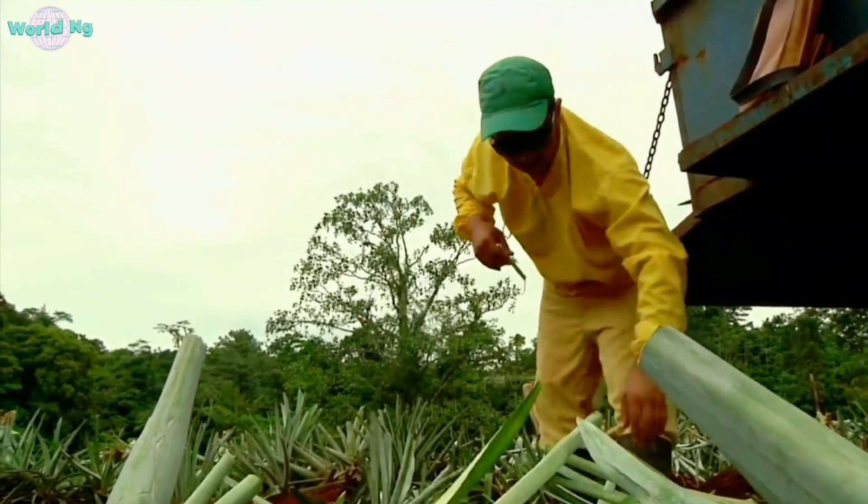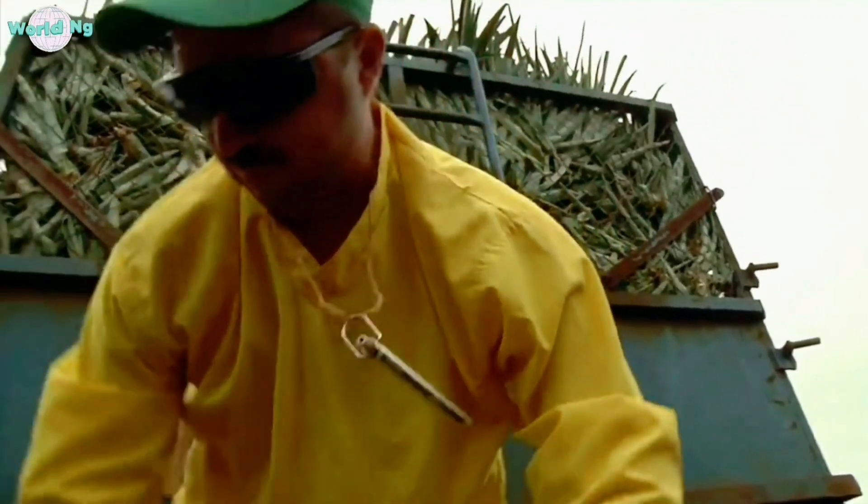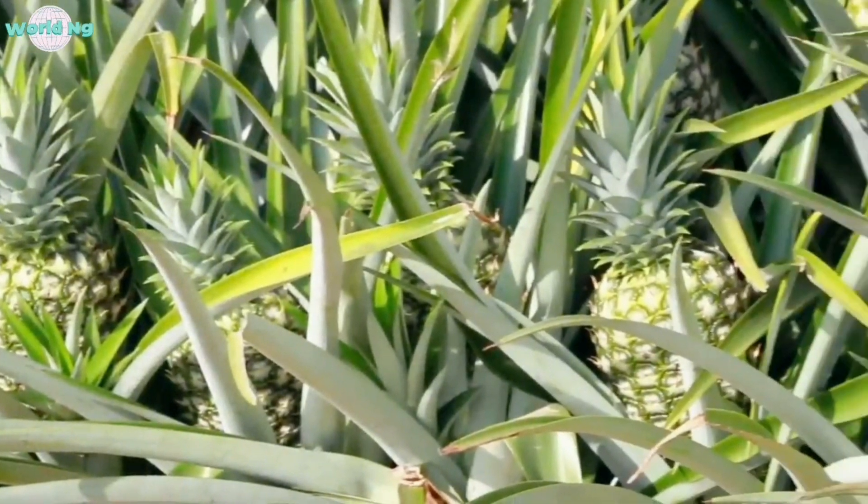Data analytics and farm management software enable pineapple farmers to analyze crop performance, track input usage, and make informed decisions. This data-driven approach helps optimize resource allocation, improve productivity, and reduce costs.